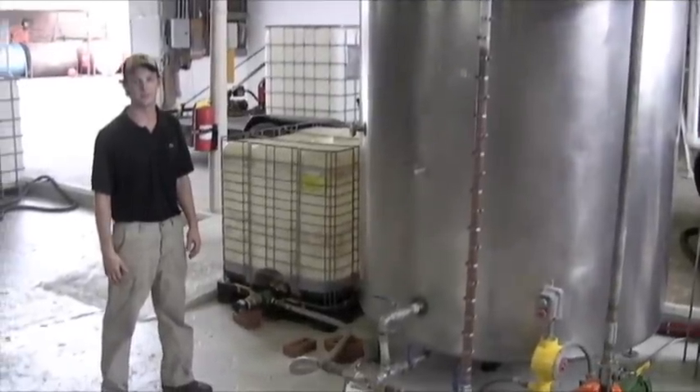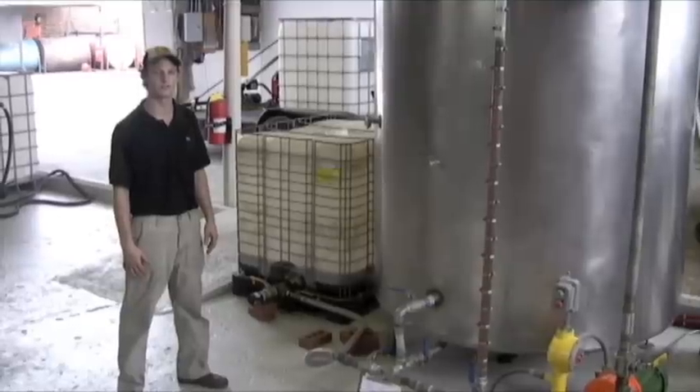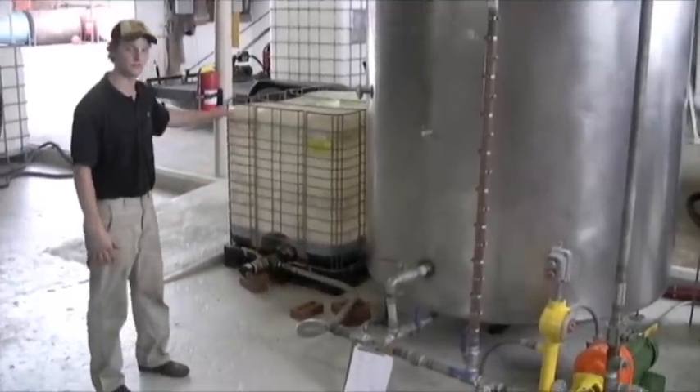The settling process is pretty simple. The tank is heated to 130 degrees and the water, being heavier than the oil, falls to the bottom along with the solids. Then we drain the water and solids over into this 250 gallon sludge tank.